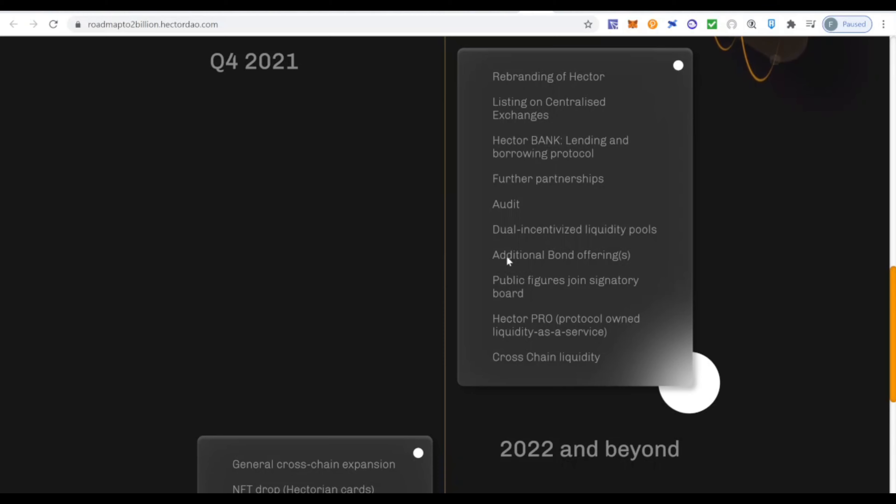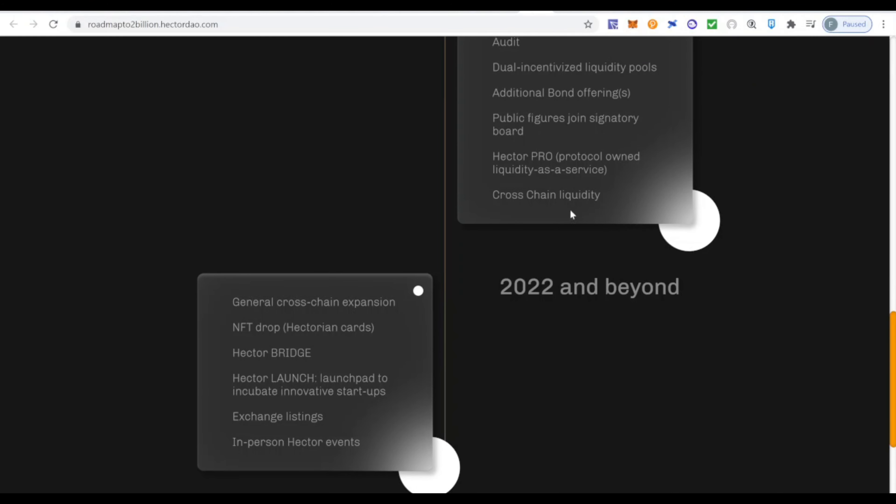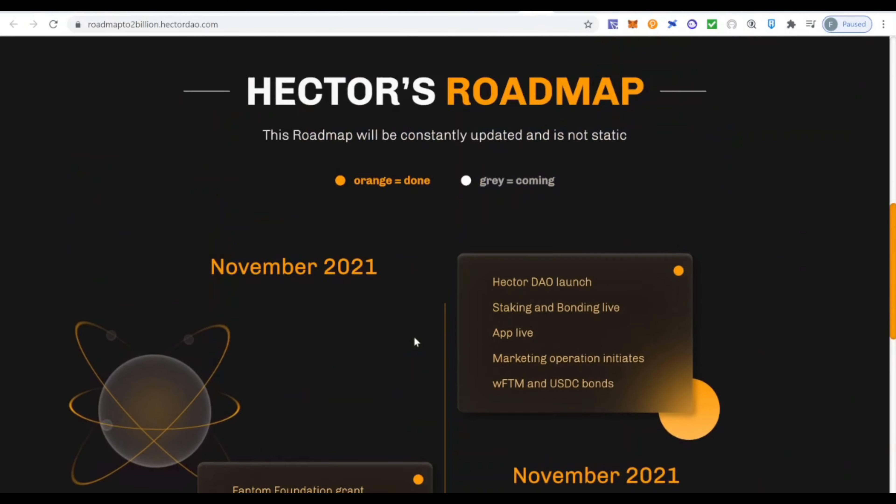Additional roadmap highlights include more audits and security, partnerships, dual-incentivized liquidity pools, and additional bond offerings — the more tokens they accept for bonding, the more the treasury grows, which is what these projects are ultimately looking for. There's also an NFT drop on the horizon, which could also be interesting. I'll leave links to the project and all the resources presented in today's video.